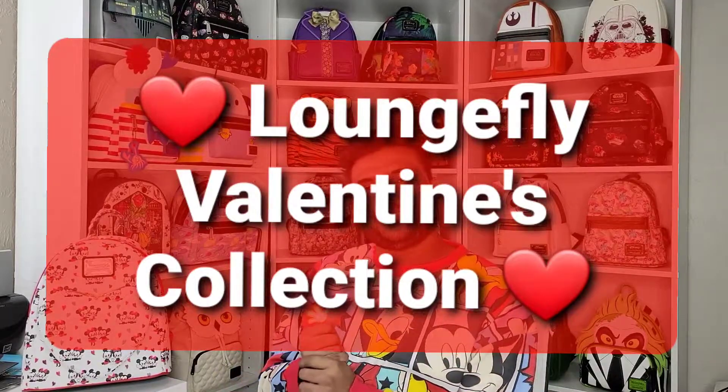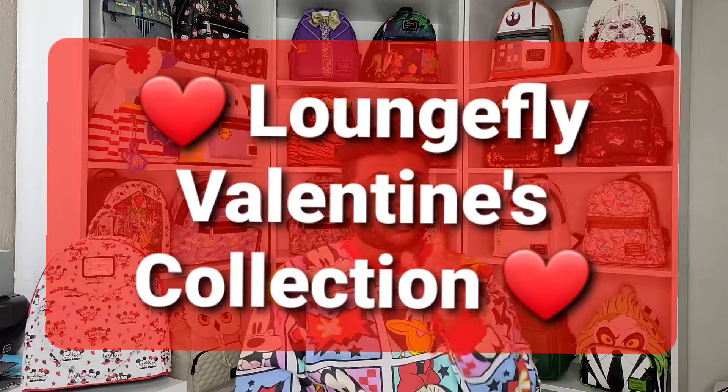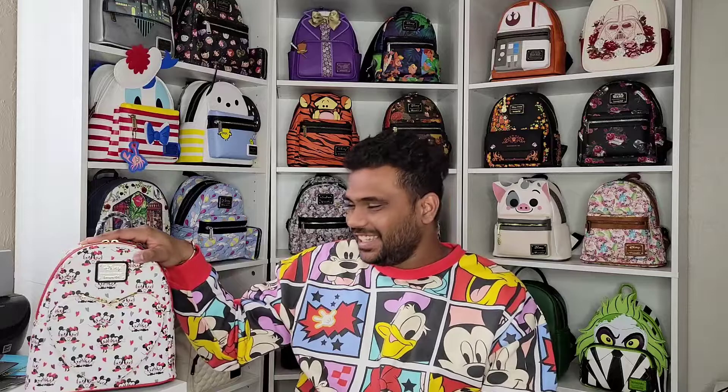Hey friends, welcome back to the channel! I hope you're all doing good and staying safe. Please let us know how you feel about the background and if you have any questions regarding Loungefly backpacks — how to take care of them or anything else. In today's video, as you can probably already see, we're going to talk about this beautiful new heart-shaped Loungefly backpack. This video is specifically made since Valentine's Day is coming up and a lot of you are trying to buy gifts for your loved ones.